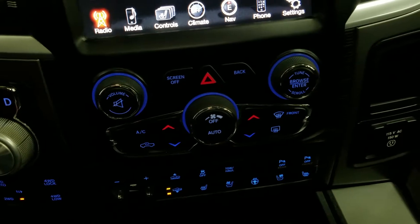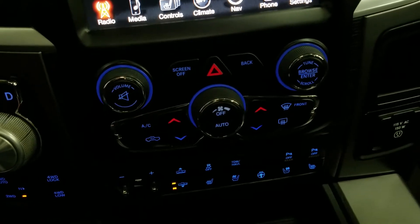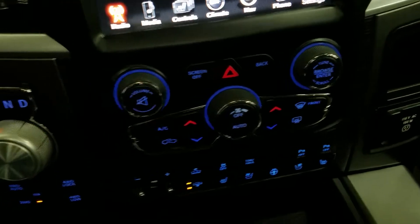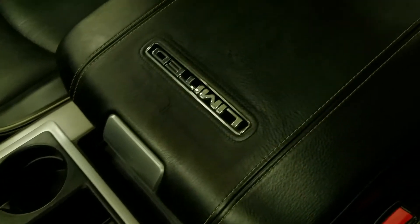Down below we have our entertainment controls as well as a dual climate control area which includes air conditioning and heating for the entire cabin. Driver and passenger can also enjoy air conditioned and heated seats, and our driver can also enjoy a heated steering wheel. We have console storage as well as dual cup holders and a center console that provides even more storage.